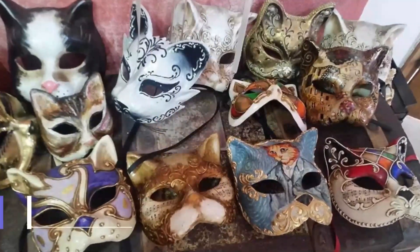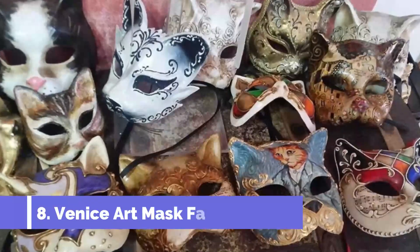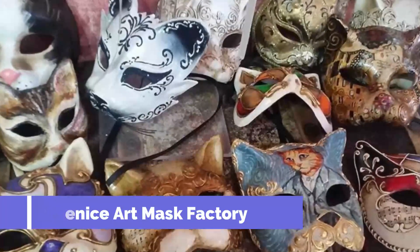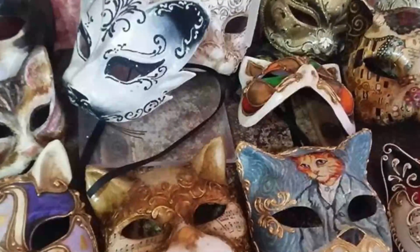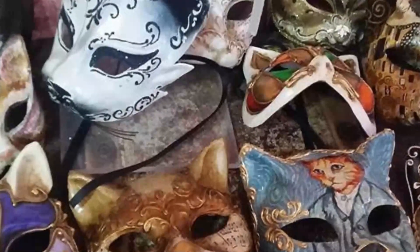Number 8: Venice Art Mask Factory. This combined workshop and museum is run by Edmond Angoni, an Albanian artisan who emigrated to Italy in the nineties to master the Venetian art of mask-making. Since then he's made a successful career designing masks for a host of productions and movies, the most famous being Kubrick's Eyes Wide Shut in 1999.